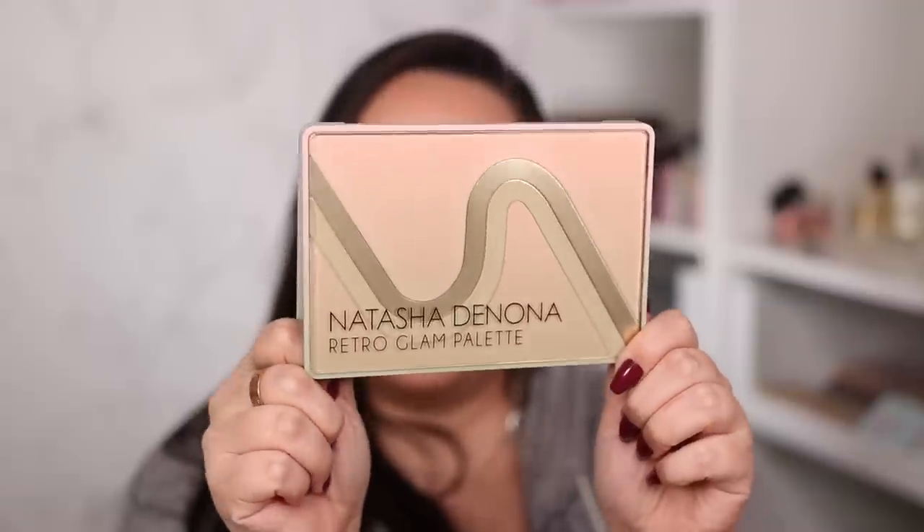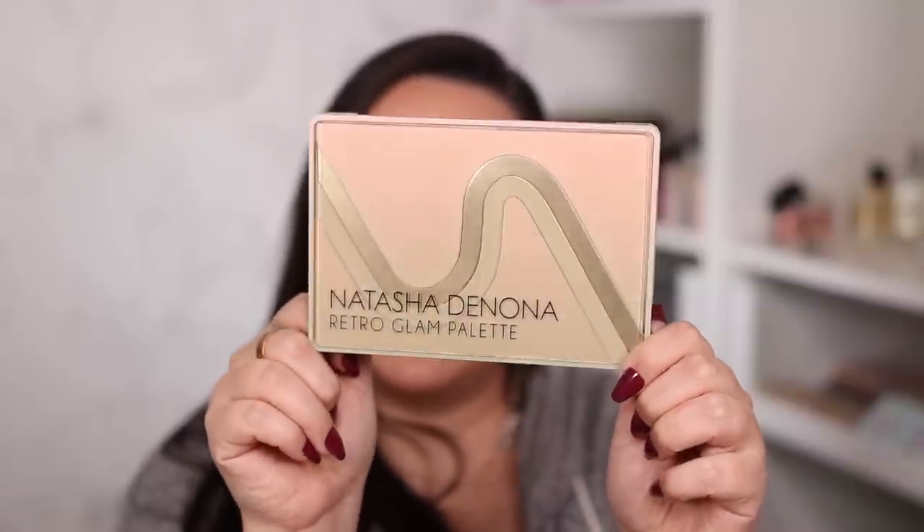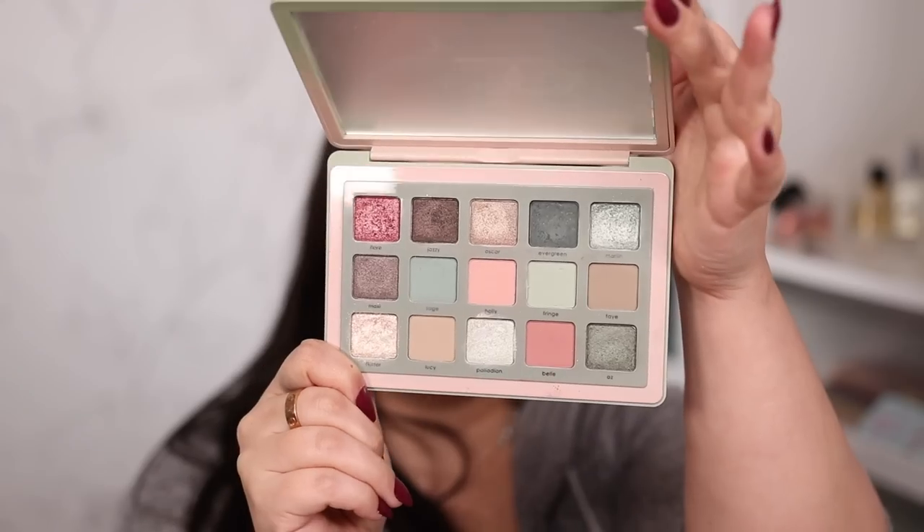At number three I have the newest midi palette — the Natasha Denona Retro Glam palette. This is another palette with a really stunning color story that combines warmer peachy shades with olivey green minty colors. It is absolute perfection, and even though it might look like you have similar shades, it's actually a very different color story from anything else Natasha Denona has launched. Here is the outside packaging, which is really nice and different, and once you open it here are what the shades look like.